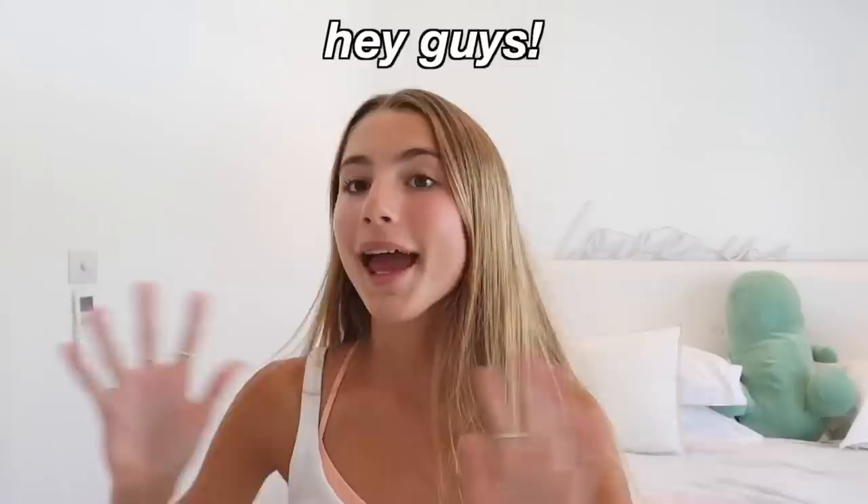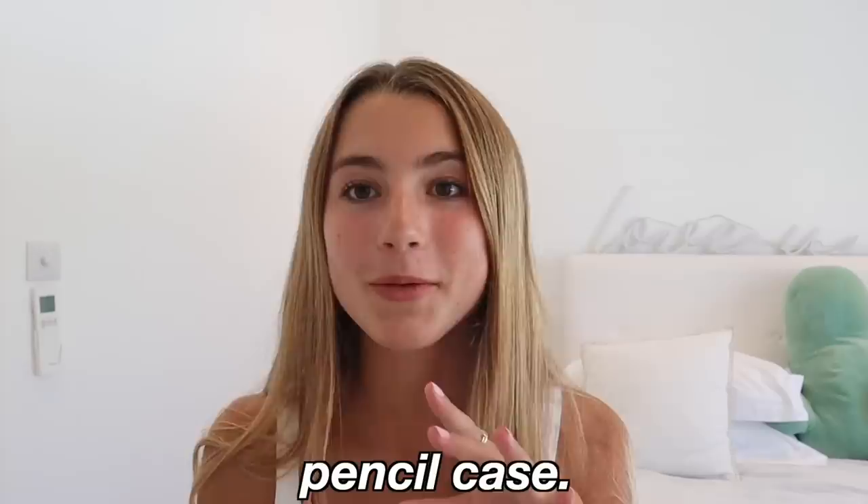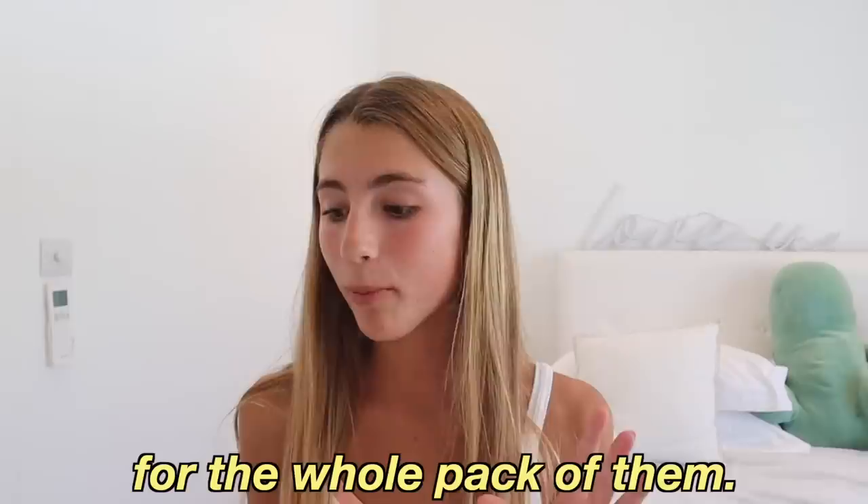I just got back from the shops and I'm going to show you all of the school supplies I have for this school year. I'm so excited! Before I get to the stuff I bought in the shops, I'm going to show you what I got from Amazon. The first things are these A4 carry folders — there are four folders: two blue ones, one pink, and one purple. I thought these would be good just to hold loose papers and stuff, and they were really inexpensive — I think it was about three pounds for the whole pack.